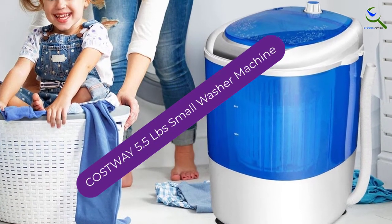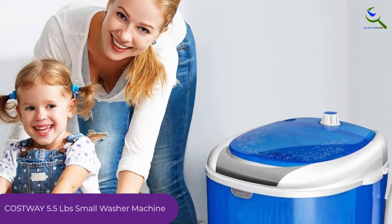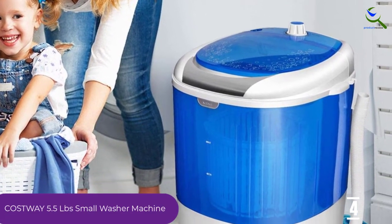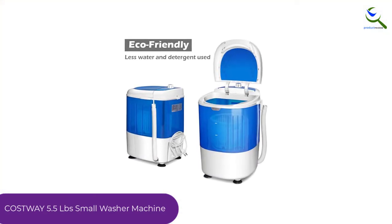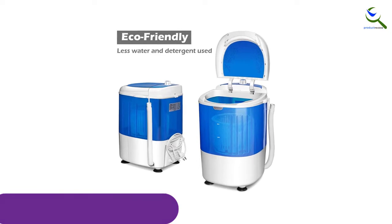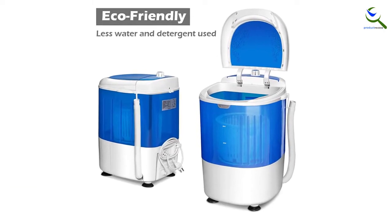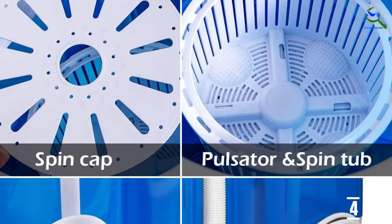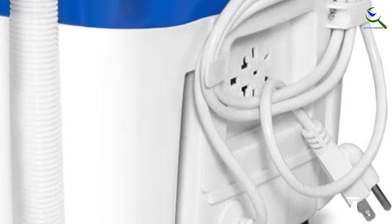Moving on at number 4, we have the COSTWAY 5.5LB small washer machine. You can now get the best cleaning experience by trying out this quality mini washer machine. It has a timer control that makes the washing process faster and easier. The washing machine is also highly versatile, as it can be used in dorms, RVs, and condos. The small and compact size makes it ideal for daily use, and it also has a user-friendly design which allows for simple operation.